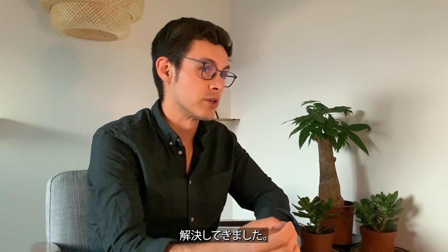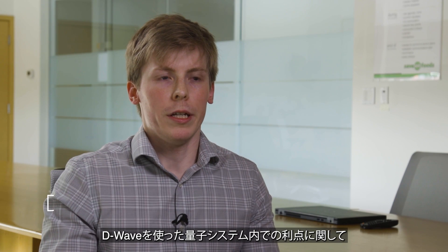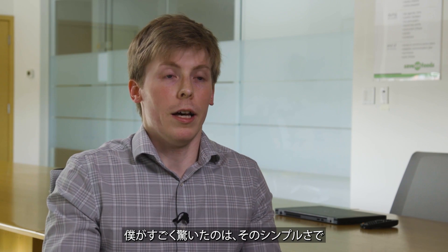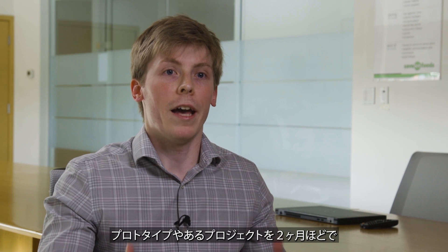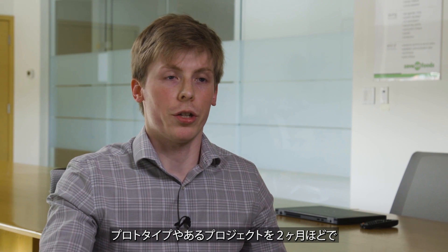Using D-Wave quantum computers, we've been able to solve real protein design problems on quantum hardware. What surprised me about Advantage and the D-Wave quantum system is really the simplicity and the ability to integrate our knowledge into a system that we're unfamiliar with — and to get a prototype and a project into production in a matter of two months is phenomenal.